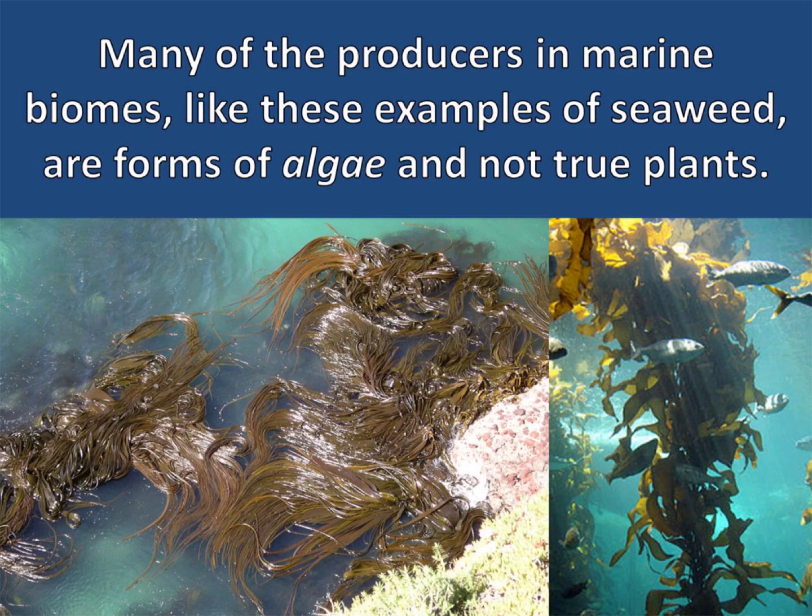Many of the producers in marine biomes, like these examples of seaweed, are forms of algae and not true plants. Algae are members of Kingdom Protista, not Kingdom Plantae.